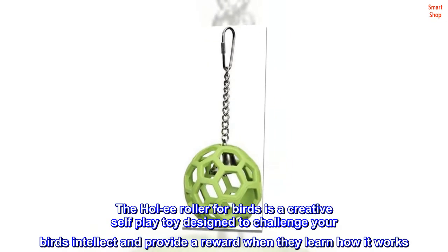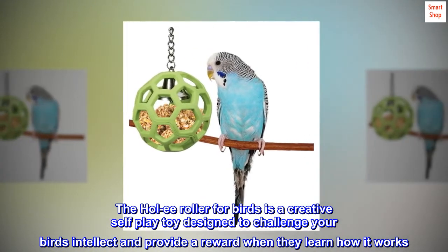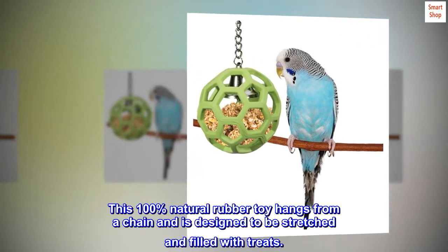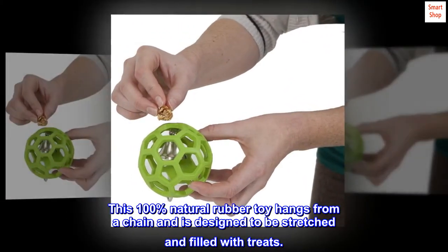The Holy Roller for birds is a creative self-play toy designed to challenge your bird's intellect and provide a reward when they learn how it works. This 100% natural rubber toy hangs from a chain and is designed to be stretched and filled with treats.